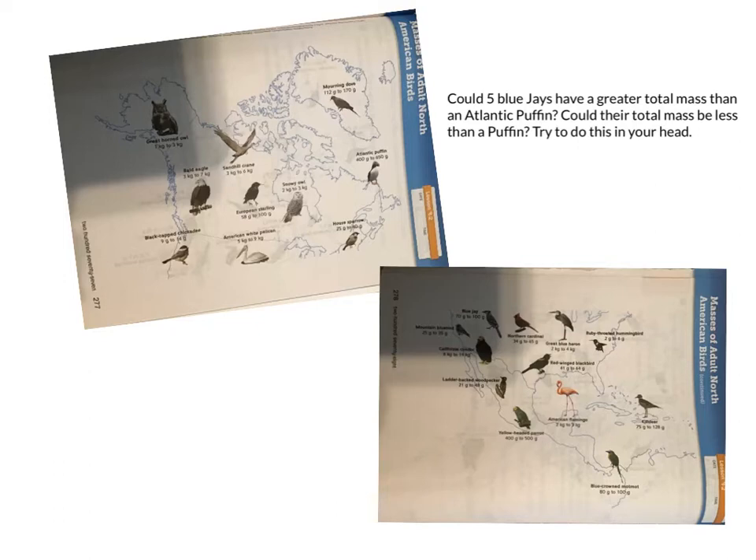Today we're going to practice doing more problems like this using just our brains. So it is time for you now to get your math journal so that you can look at pages 277 and 278 as I work on them here. I'm going to erase my work so I can have this as a work station and come back to it.